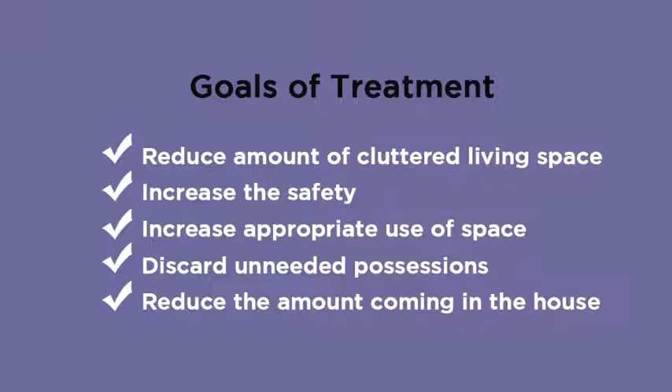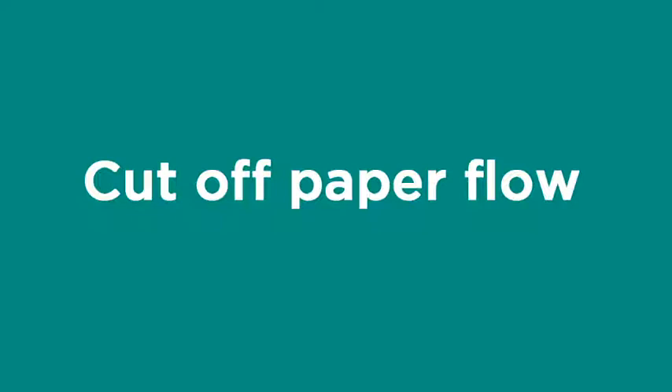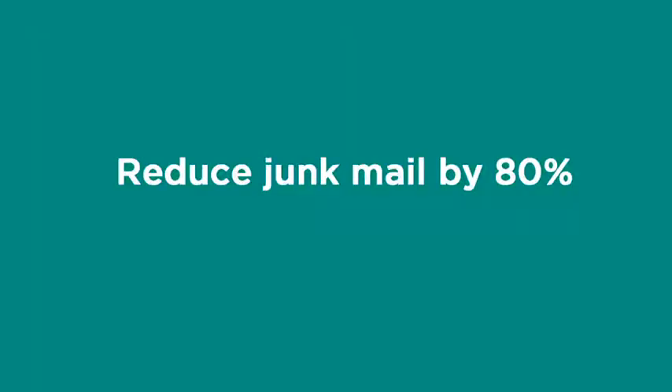If you don't reduce the amount coming in, it's going to be a constant cycle. One of the first steps I do immediately is I want to cut off as much paper flow as I can coming in the house. If the paper is not there, then you don't have to make the decisions.